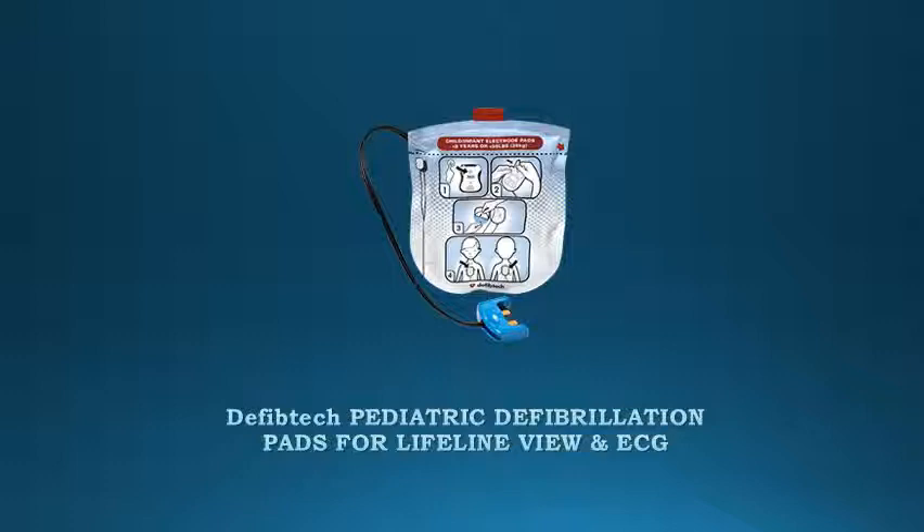This pad should be used on patients less than 8 years old. Pads should be stored connected to the AED or in the available carrying case. Pad package has a 2-year shelf life. Compatible with Lifeline View and Lifeline ECG.